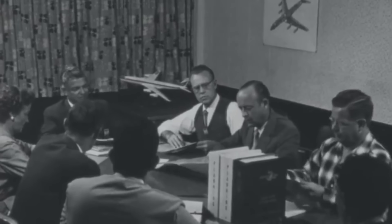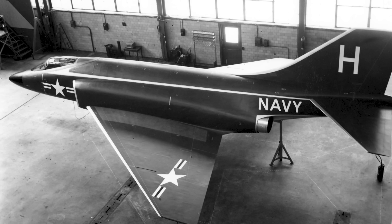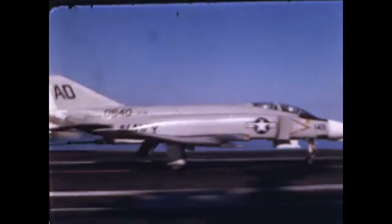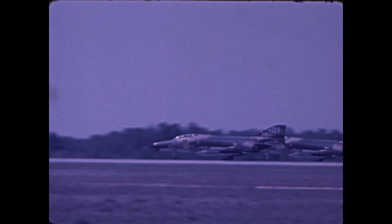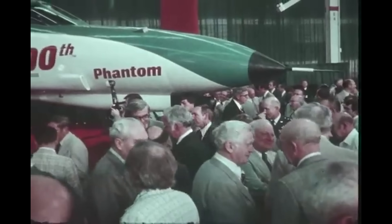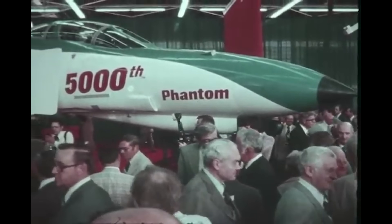In the mid-1950s, McDonnell Aircraft proposed a larger, more versatile twin-engine version of the F-3H Demon they were making for the Navy. The first F-4 was delivered to the US Navy in 1960 and to the Air Force in 1963. By the time it went out of production in 1979, more than 5,000 Phantoms had been built, and it had become one of the most successful fighter aircraft since World War II.